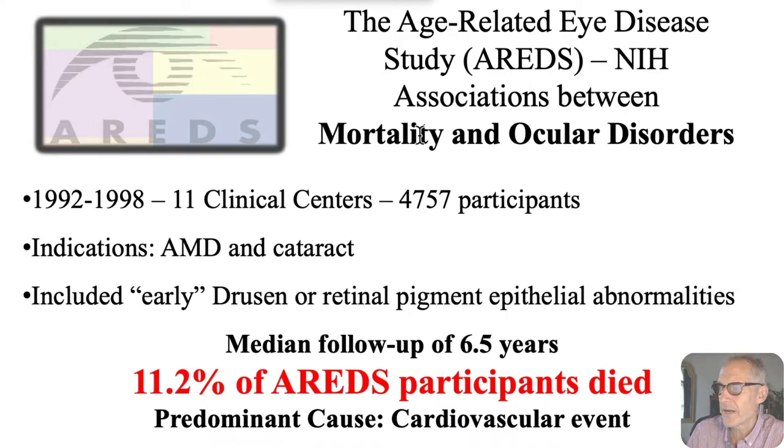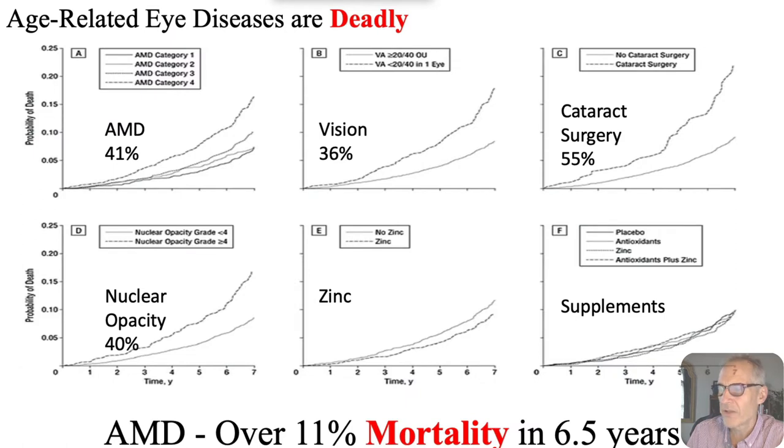Here's the problem. The Age-Related Eye Disease Study, done from 1992 to 1998, at 11 clinical centers with almost 5,000 participants, shows that cataract leads to a very significant increase in mortality compared to people without cataract — and it's usually a cardiovascular event. Looking at the complete AREDS study, you can see age-related macular degeneration. Cataracts bad enough to require surgery actually lead to higher mortality than age-related macular degeneration.